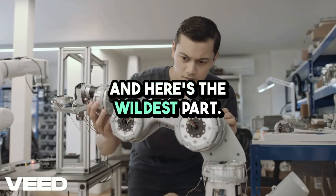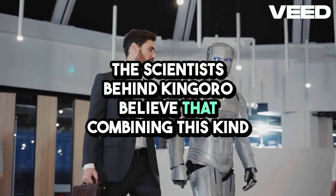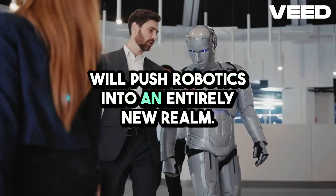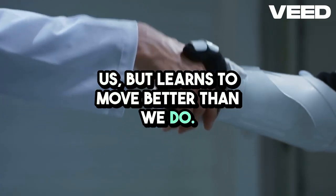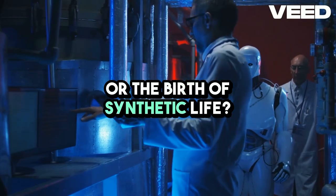And here's the wildest part — this is only the beginning. The scientists behind Kangoro believe that combining this kind of biomechanical design with AI that learns and adapts will push robotics into an entirely new realm. Imagine a robot that not only looks and moves like us, but learns to move better than we do. Are we witnessing the future of robotics, or the birth of synthetic life?